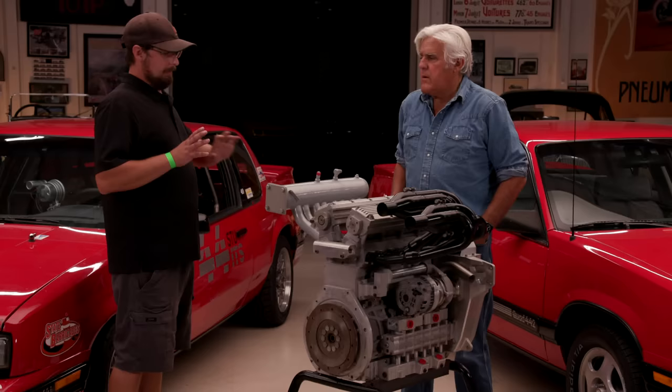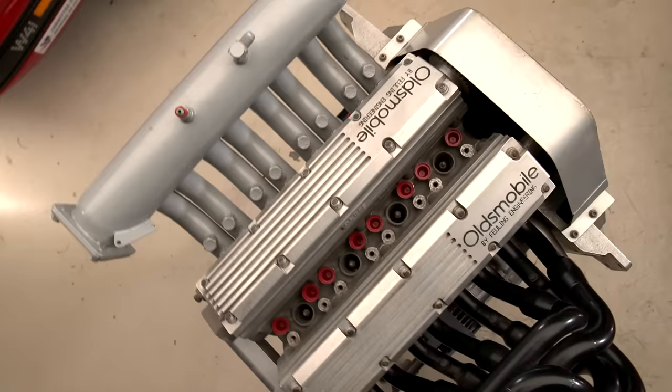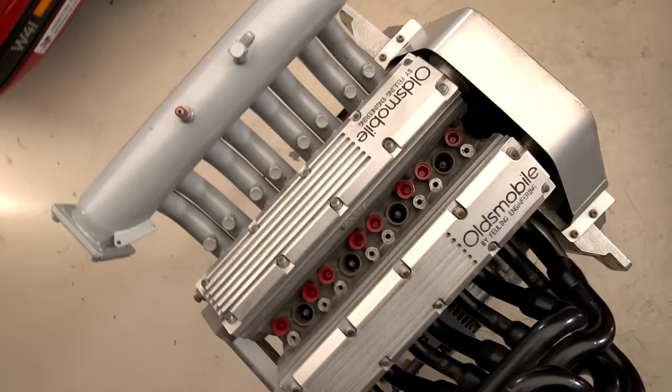In 1987, GM took the Aerotech — they had a long tail and short tail version — with driver A.J. Foyt to a test track down in Texas. A.J. Foyt set a closed-course land speed record of about 268 miles per hour. I don't know if this is the exact engine, but an engine identical to this. There are two on display at the R.E. Olds Museum in Michigan, and this is the only other one I know of that's in private hands.